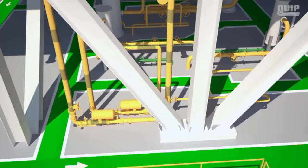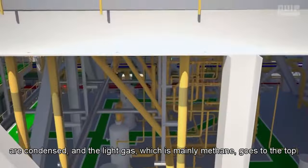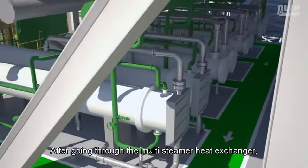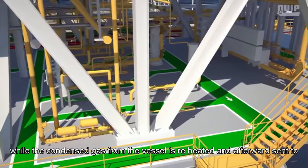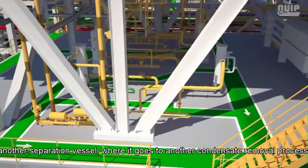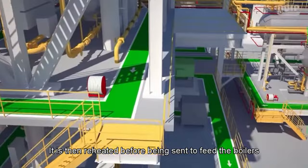Within the vessel, hydrocarbons are condensed and the light gas — mainly methane — rises to the top. After going through the multi-steamer heat exchanger, this light gas is sent to the power generation motors. The condensed gas from the vessel is reheated and sent to another separation vessel for a further condensate removal process, then reheated before being sent to feed the boilers.